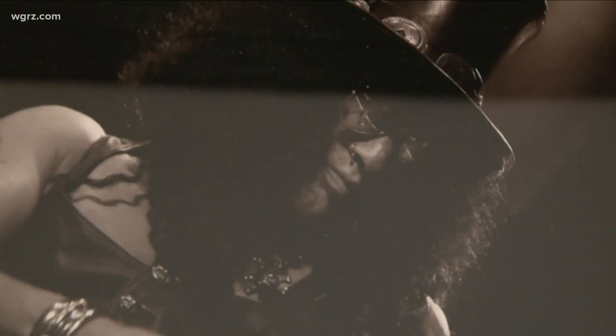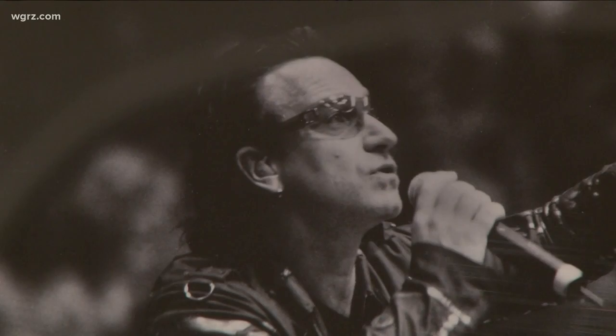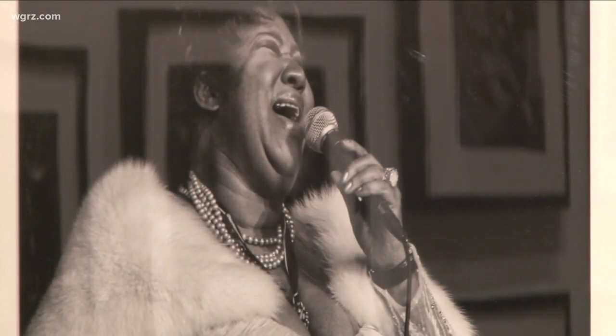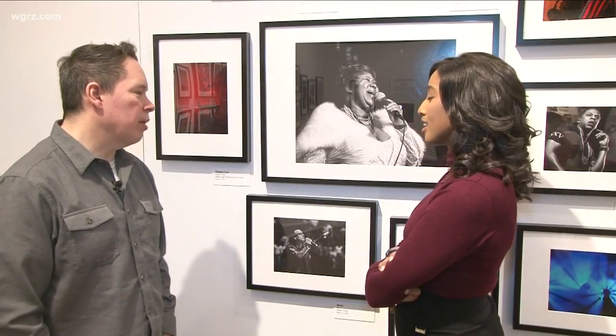For him, every shot has a story. From KISS — they interact with the photographers that are in the pit — to U2, and that was the film days back when I shot that. And Aretha Franklin — that was at the Seneca Niagara Casino in 2006, and she just let it all out. It was a great concert.